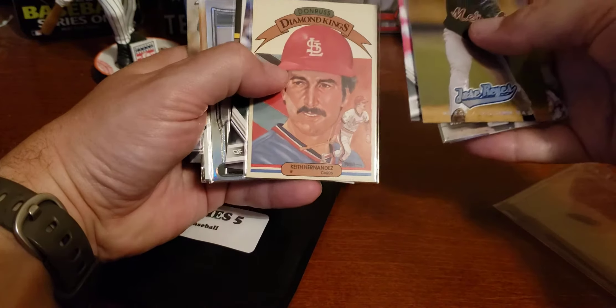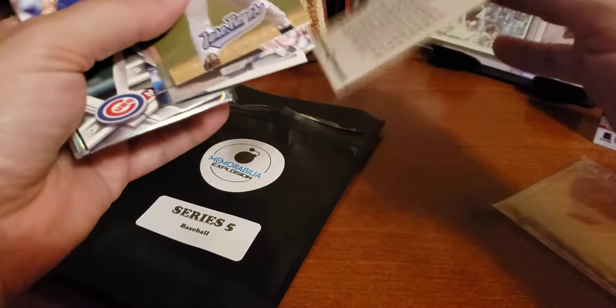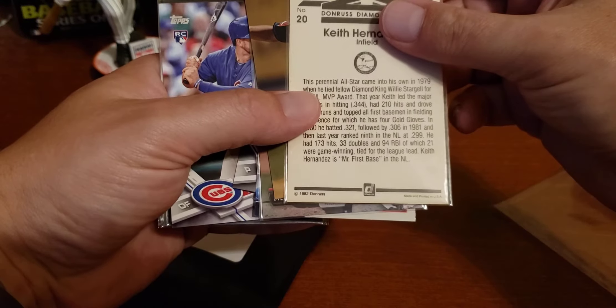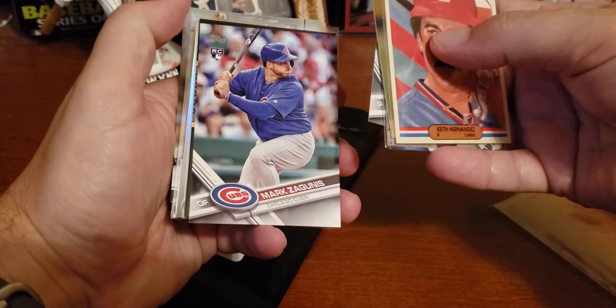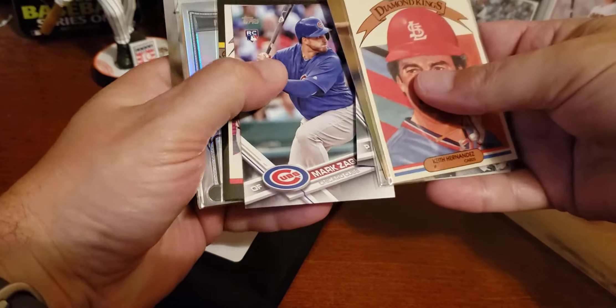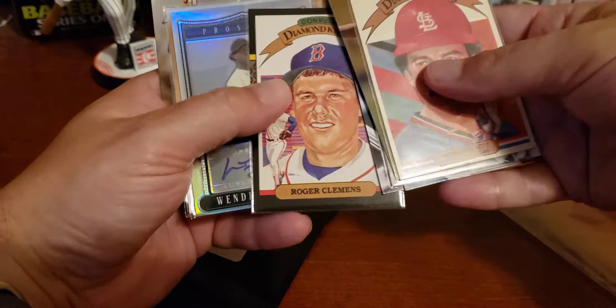There is a Keith Hernandez Diamond King. I tell you what, I can't hold anything today. What year is this? This was an '82 Diamond King — that's pretty cool. Mark Zagunis rookie card. Here's another Diamond King — '87 Donruss of Roger Clemens, The Rocket.